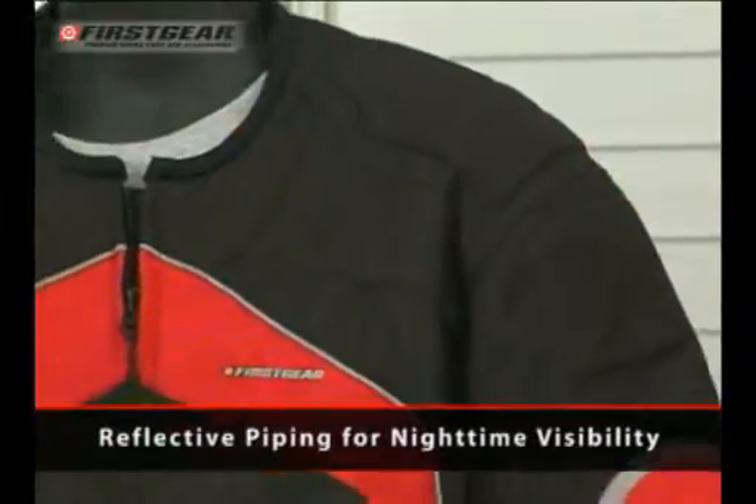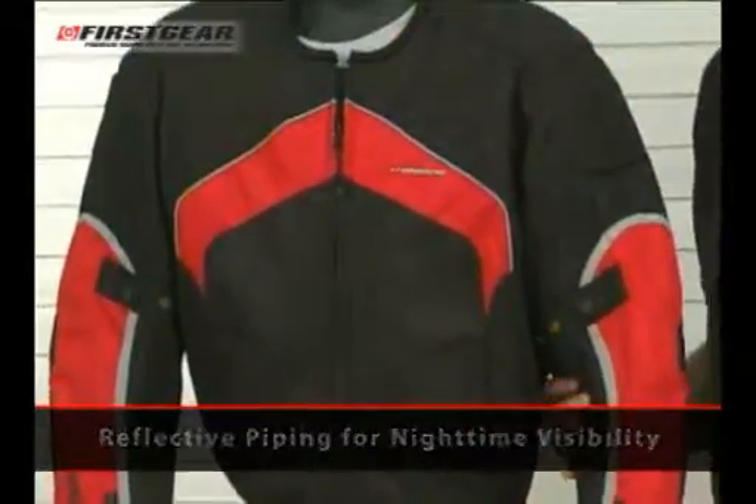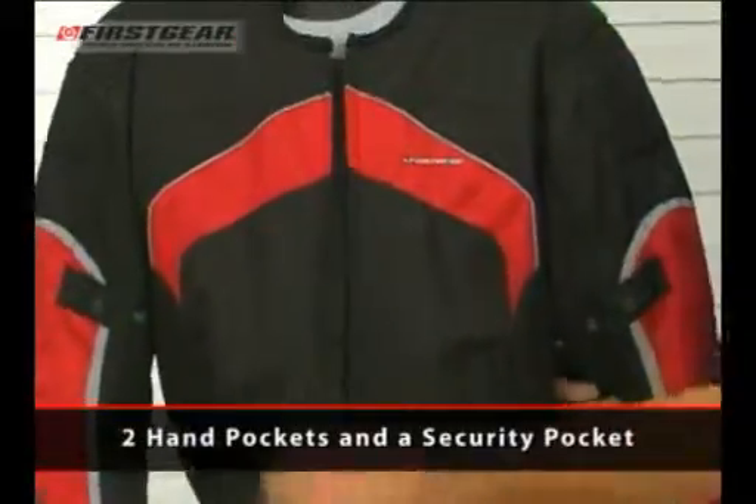Reflective piping on the front and the back provide extra visibility at night. The Rush has two hand pockets, as well as a security pocket.